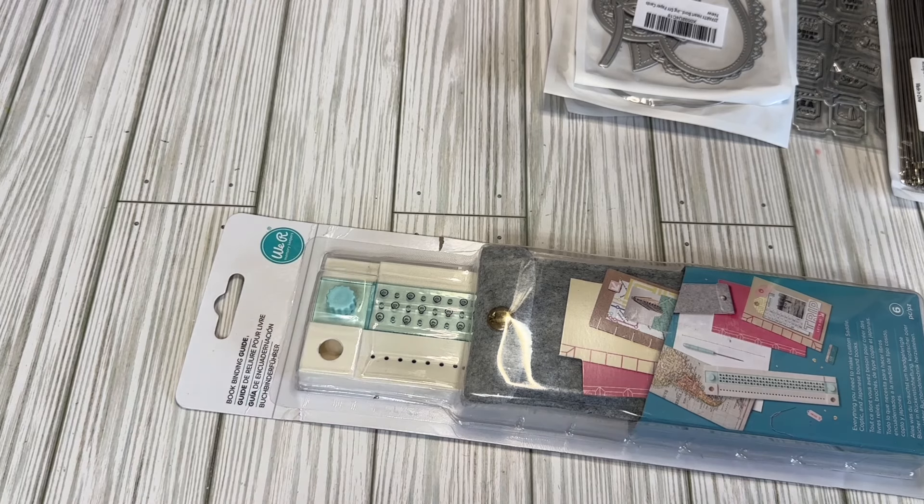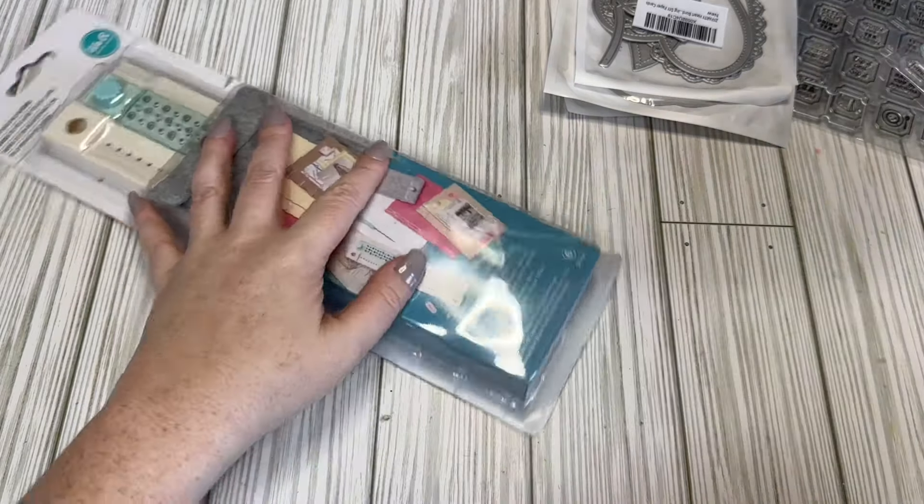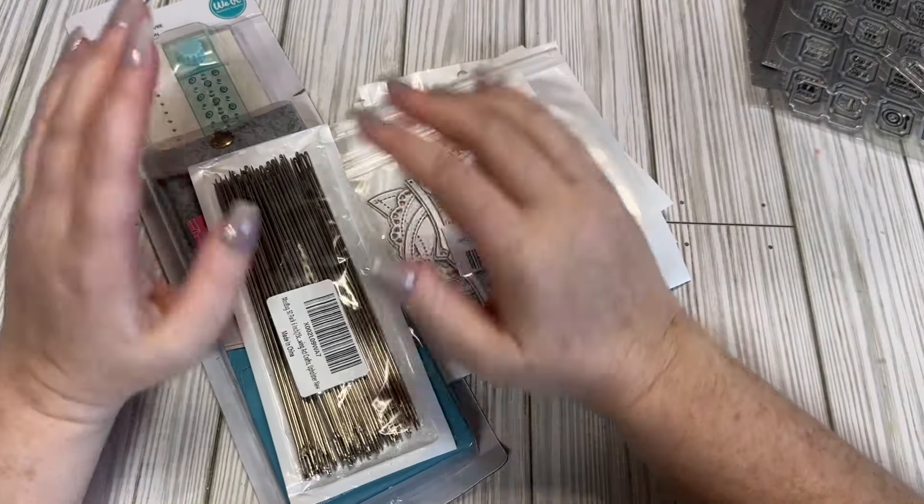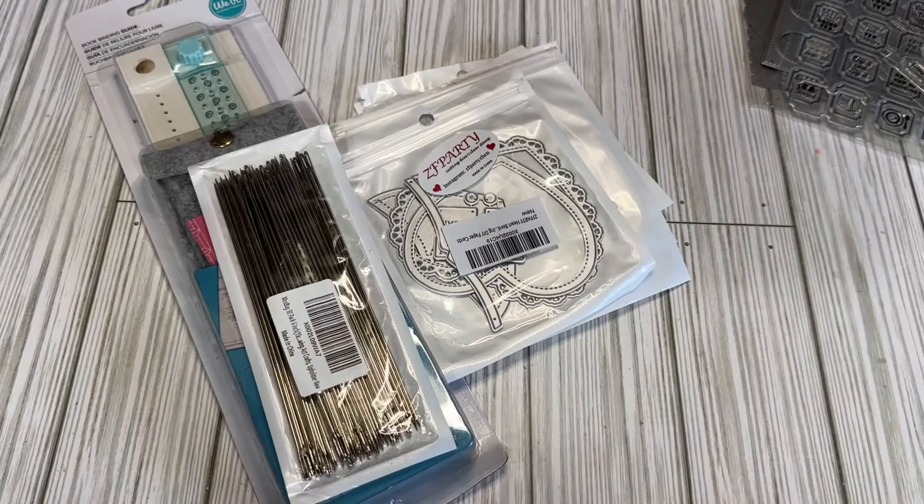I think that's all I got from AliExpress and Amazon. This was my first Amazon haul of the year. I do have some Temu stuff coming but it's being a little slow. Anyway, I'm going to go do some Valentine's crafting and I will see you guys in the next video!